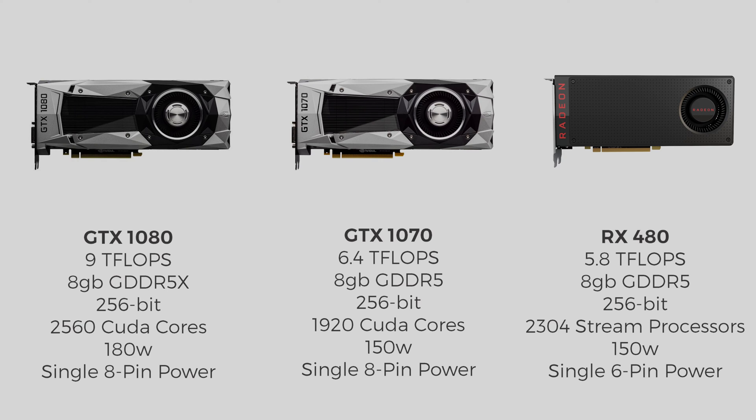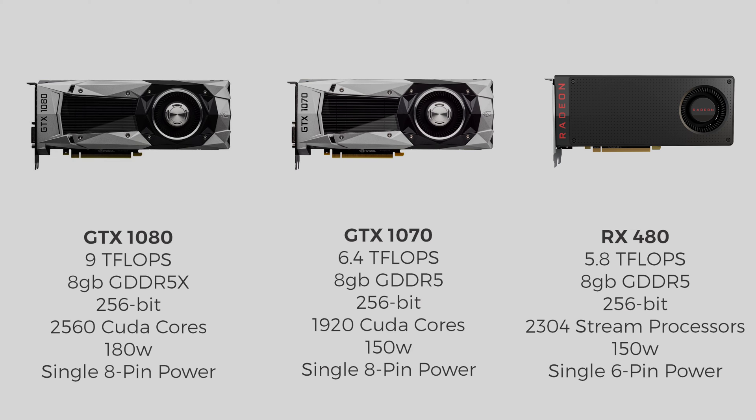Just a quick look at some specs — I'm only going to cover the 1080. If you want to see all of them together, you can pause the video. Nine teraflops, 8GB of GDDR5X — that's the main difference between the 1080 and the 1070 — 256-bit memory bus, 2560 CUDA cores, 180W TDP, and a single 8-pin power connector.